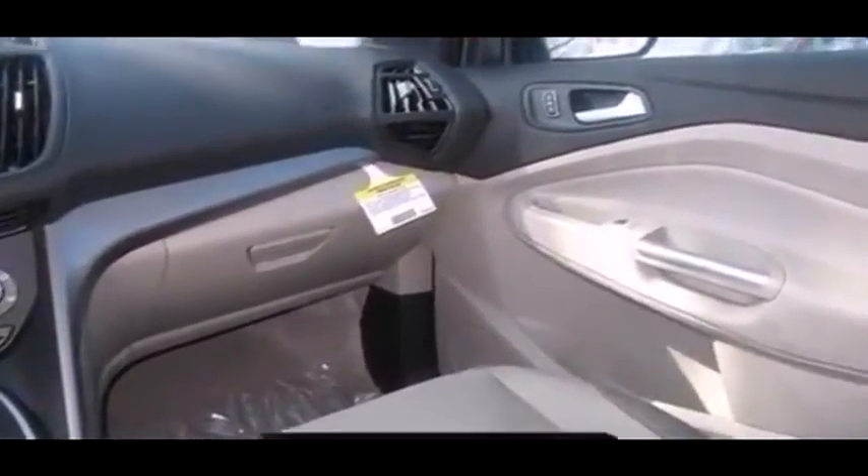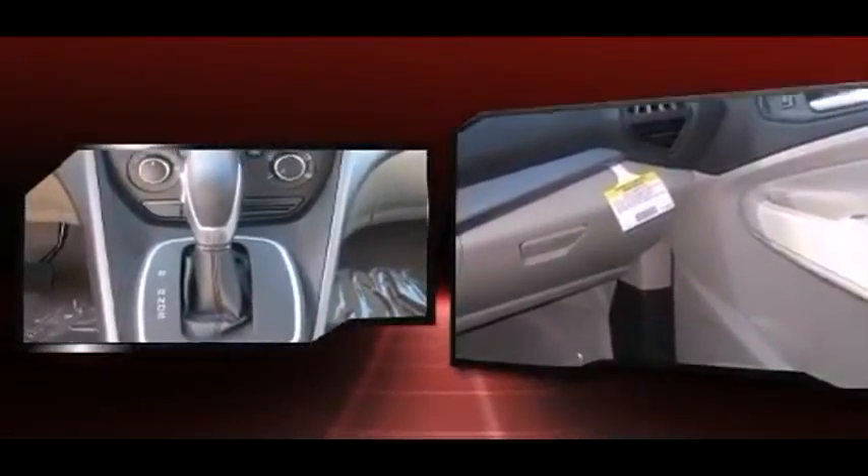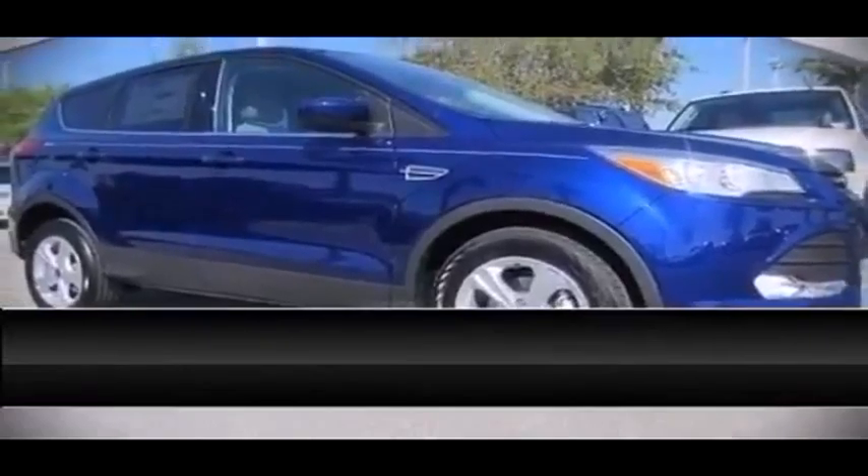Four-wheel disc brakes with ABS brake assist technology provide extra pressure when applying the brakes. Our sales reps are knowledgeable and professional — call now to schedule a test drive.